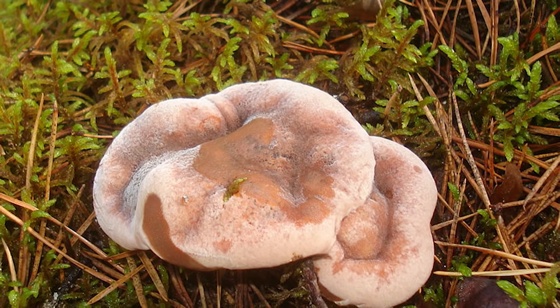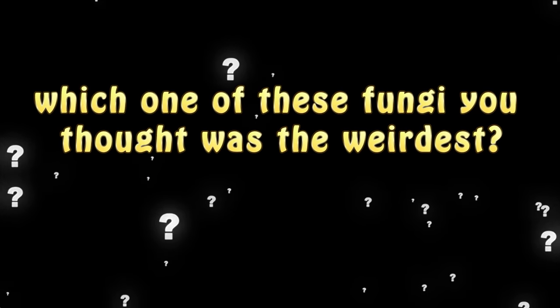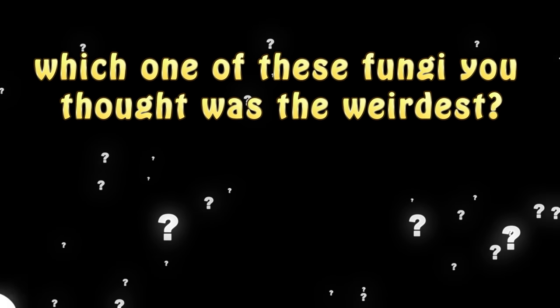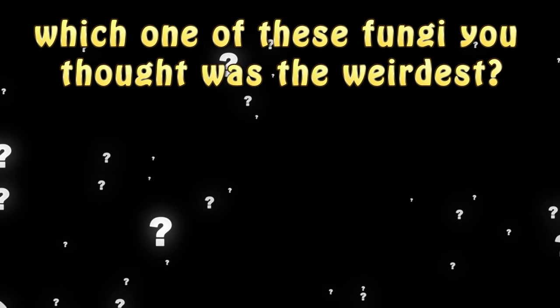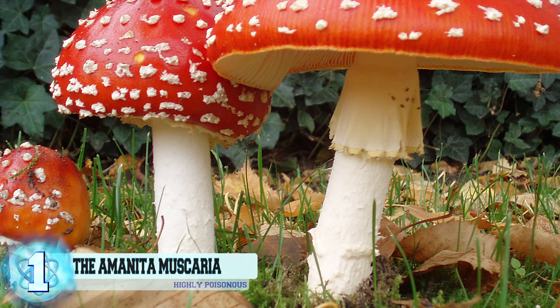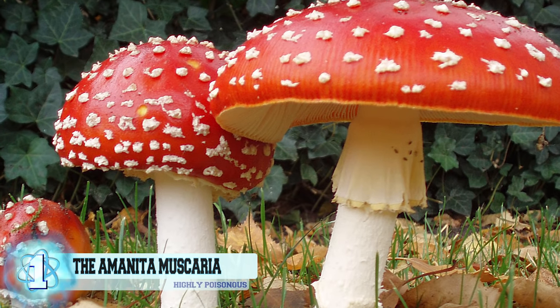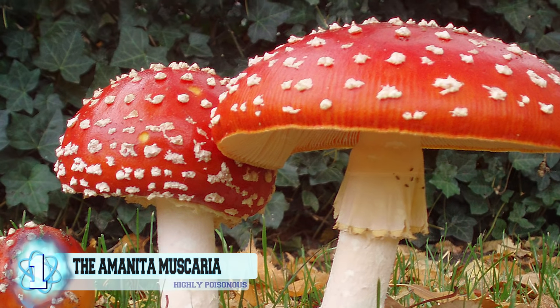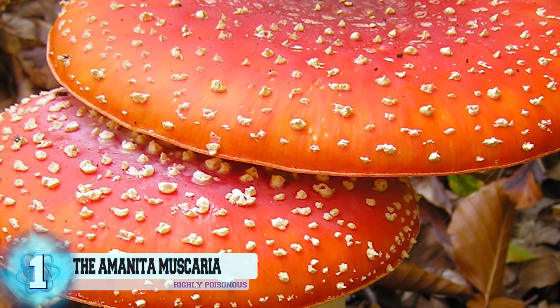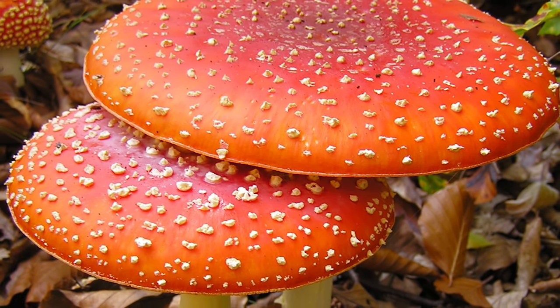They're most common in North America but are also found in other parts of the world. Before we reveal number 1, let us know in the comments below which one of these fungi you thought was the weirdest, and don't forget to subscribe. Number 1: The Amanita muscaria, more commonly referred to as the Fly agaric. This mushroom is very famous for its psychoactive properties, and is also considered to be highly poisonous if eaten raw and not properly detoxified first.